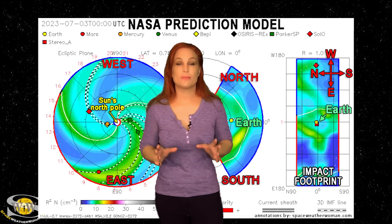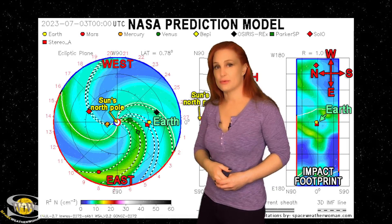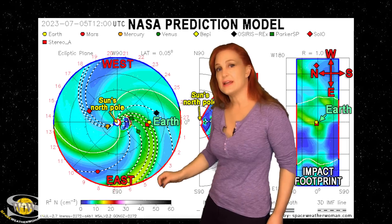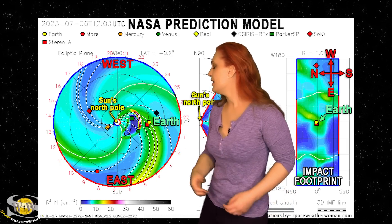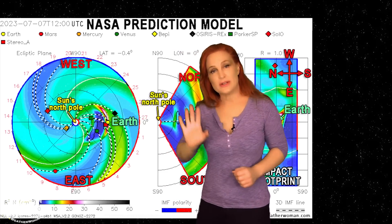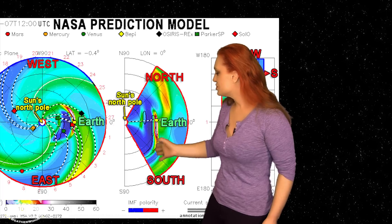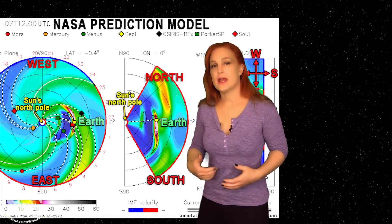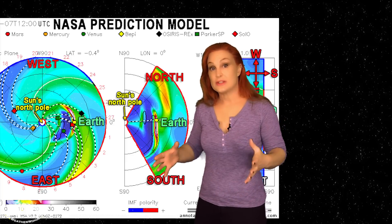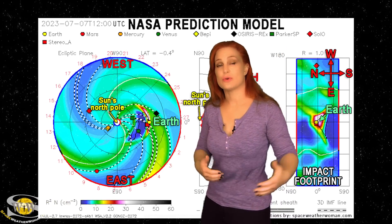Now switching to our solar storm prediction model, Enlil — this is NASA's version of the model. You're looking down at the sun from the North Pole with Earth being off to the right. As we take a look at the two solar storms being launched, you can see the first one being launched definitely to the east of Earth — that's the slower one. The second one, which is much faster, is much more of a direct hit. Because the first one is going to the north of Earth and the second one is going to the south of Earth, there's not going to be all that much interaction. But we should get an impact early to midday on the 7th of July, and that interaction may actually cause the storming to extend. We're going to get a little bit of fast solar wind after these two storms hit that could extend the storming even further.